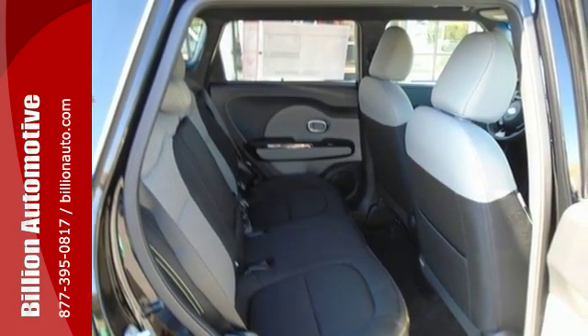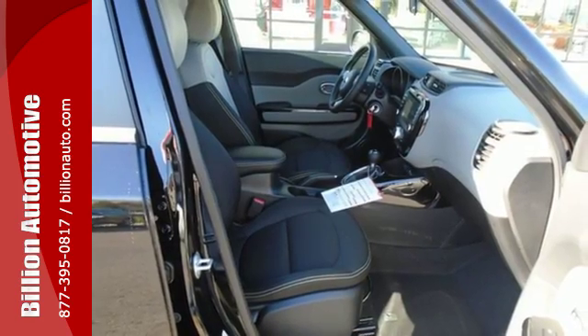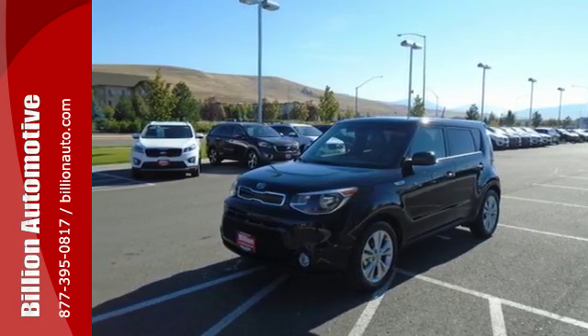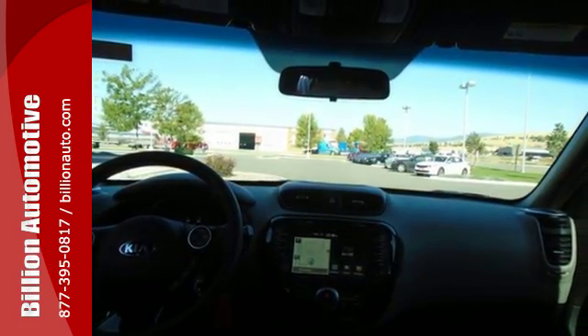This Kia proves driving economically doesn't mean sacrificing fun, thanks to Bluetooth wireless technology, a multifunction steering wheel, and flex steer for three driving styles to choose from. Safety, convenience, cargo room, and fun times.